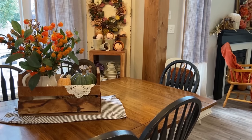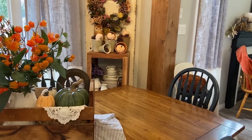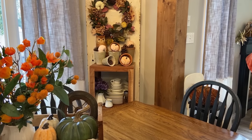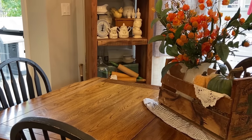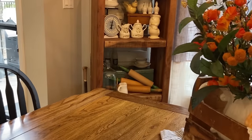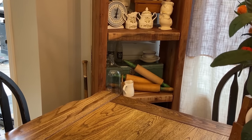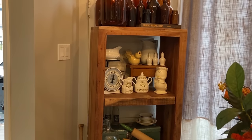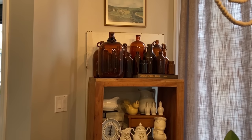You can probably spy some of my collections in the back. I collect green striped restaurant ware and ironstone. My favorite color is green so you're going to spy a lot of green throughout my house. One of my favorite collections is old rolling pins with green handles. I love collecting pie birds and ironstone as well as antique amber bottles — and this is only a little bit of my collection.